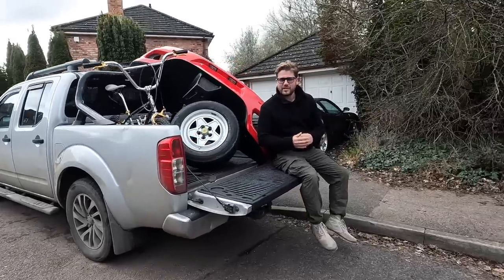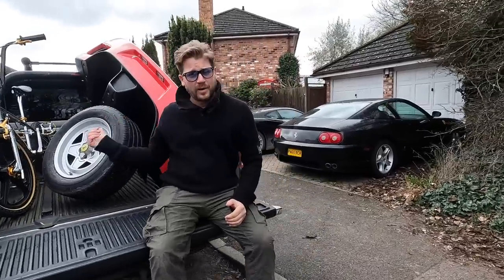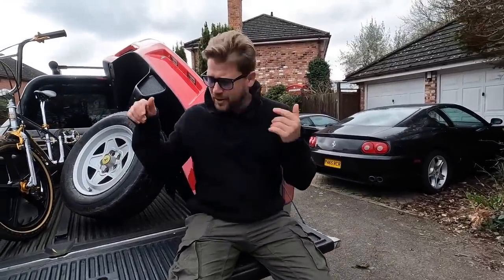Now it's all well and good having lots of Ferraris, but I also have a family to transport around as well as lots of Ferrari parts to fix those projects. This trusty workhorse Navara truck has got 220,000 miles on it now and it's getting a bit ropey, so I need to replace it. I'm looking for something a little bit more tasty — unfortunately that is not local.